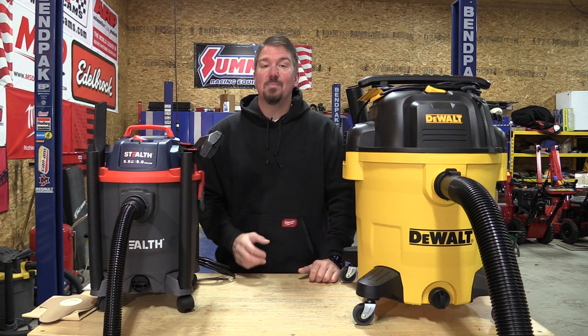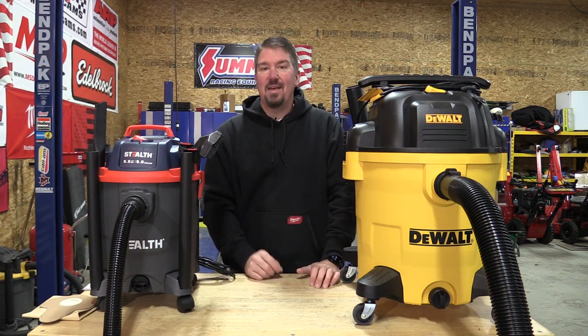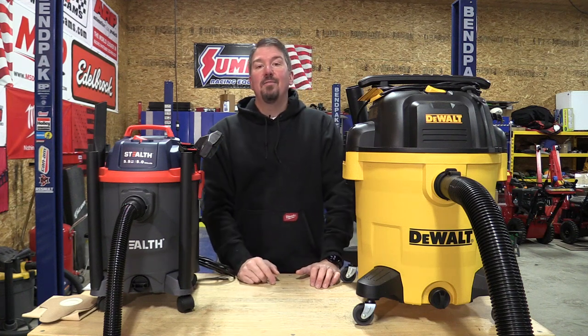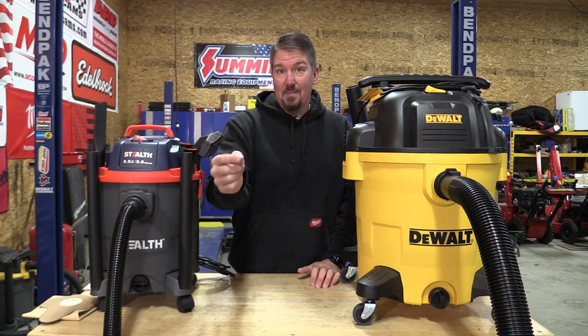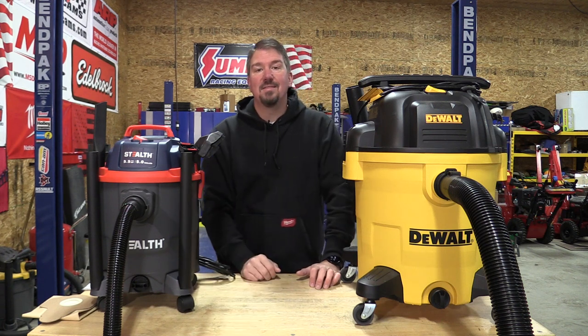Please leave your comments below because that's going to lead me into the next video I do on these after you guys weigh in. Thank you for your time. Subscribe to the channel so you get that next video, hit the notification bell, give us a like on this video, and don't forget those comments. Thanks again — have a great day.